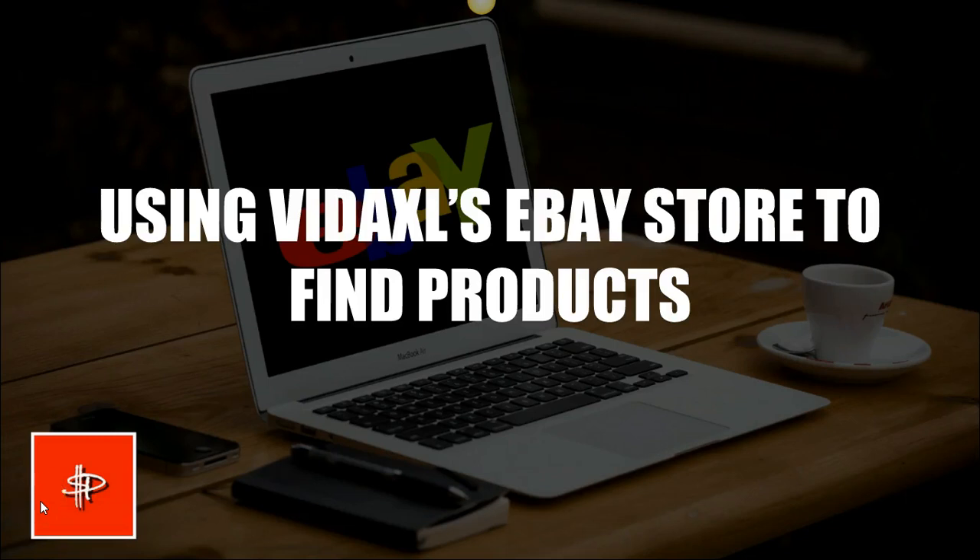Hey guys, so today we're going to be using VidaXL's eBay store to find products. This is really easy, it's a nice simple method, so let's dive in.